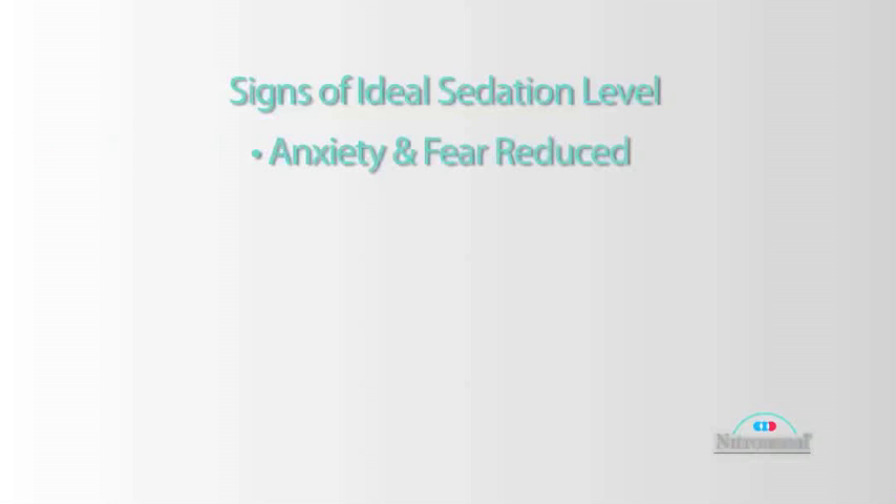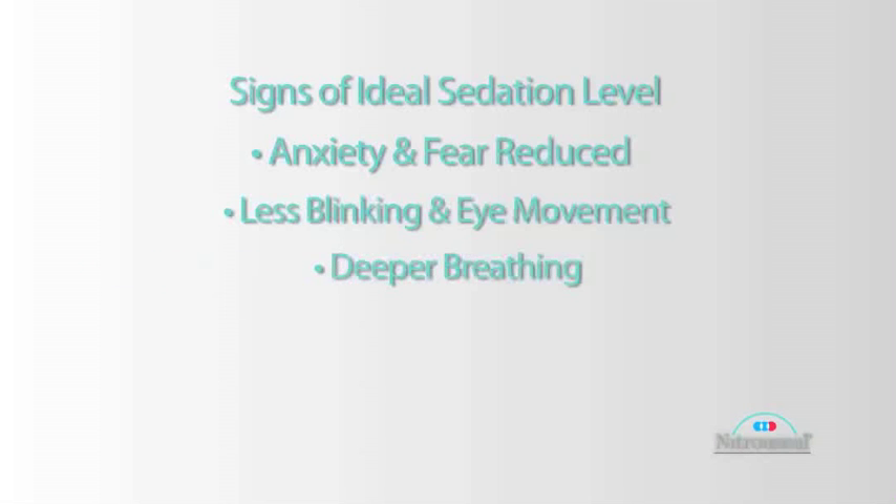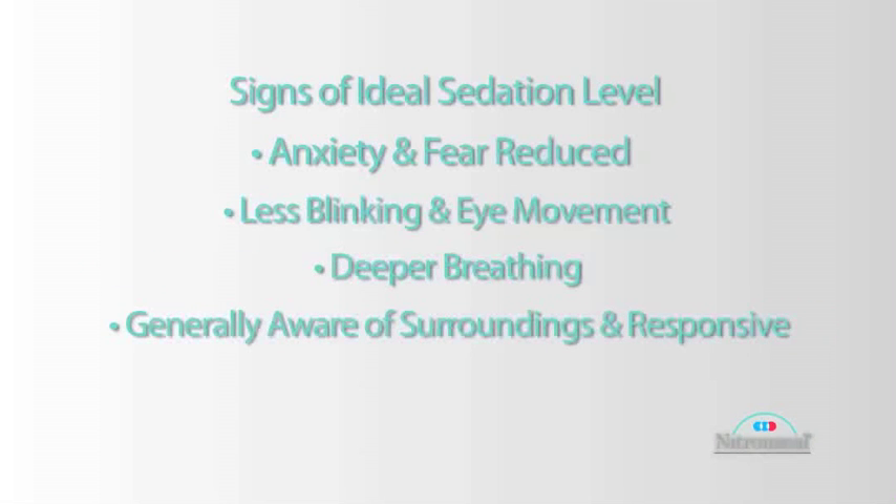Signs of the ideal level of sedation: a patient becomes less anxious, their fear is reduced, you'll see less blinking, less eye movement, they'll be taking deeper breaths. Generally, they're still aware of their surroundings, they can respond to verbal stimulation, and they might describe a tingling sensation in their fingers or around their mouth.